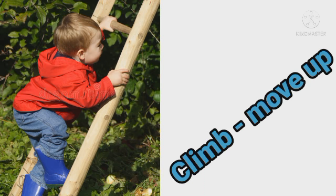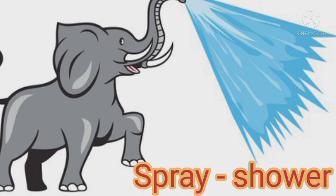"Climb" means move up. Look, the baby is climbing up the ladder. "Spray" means shower. Look, the elephant is spraying water.